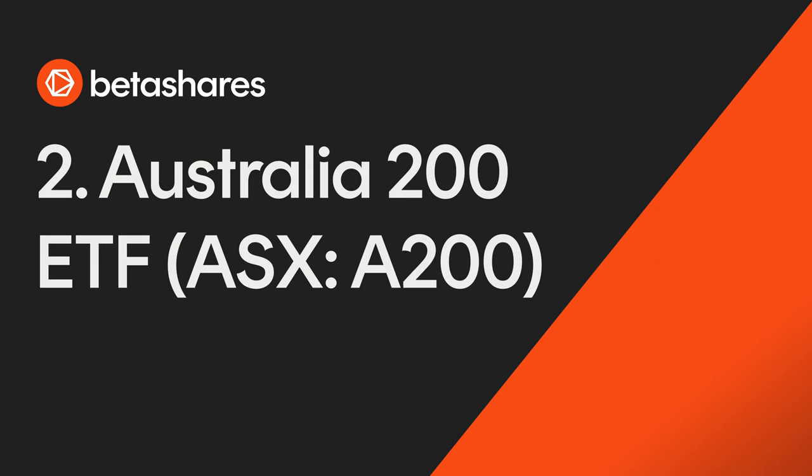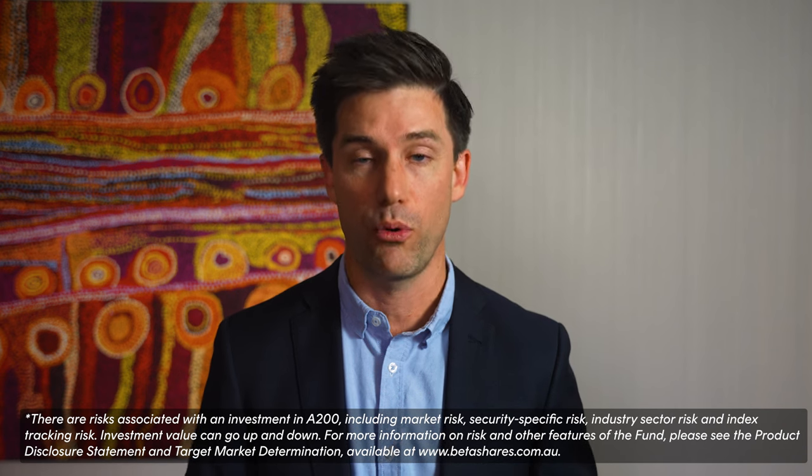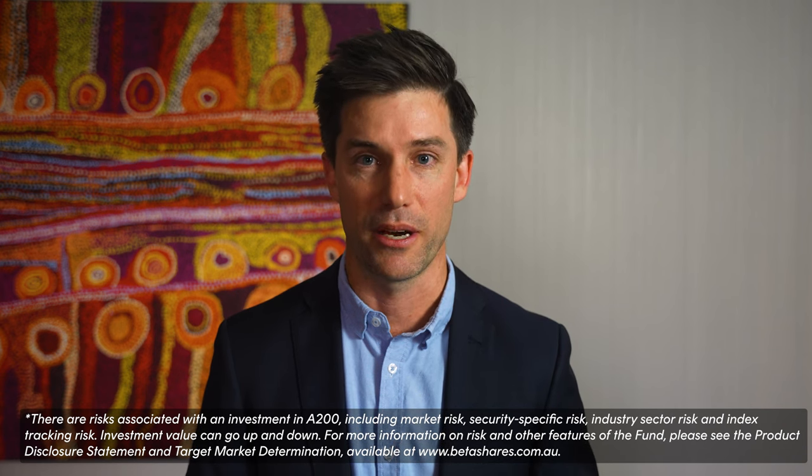Number two: BetaShares Australia 200 ETF, ASX code A200. In February we dropped fees on one of our largest ETFs, A200, from seven basis points to only four basis points. This made A200 the world's cheapest Australian equity exposure, and investors responded. A200 was the number one Australian ETF for flows in March, even beating AAA for the month, and had $175 million worth of net inflows for the quarter as a whole.